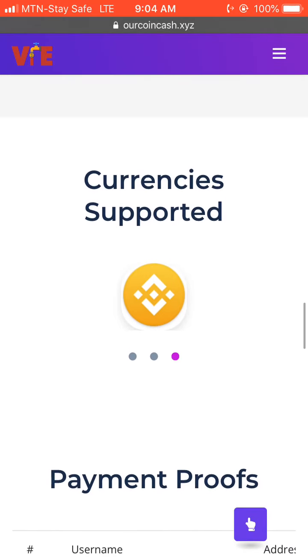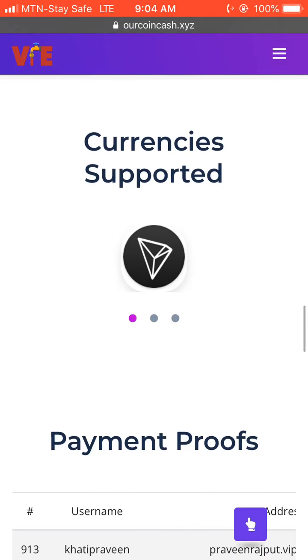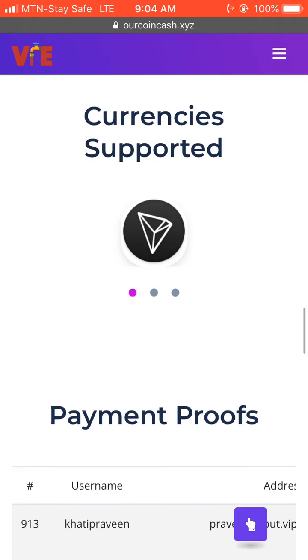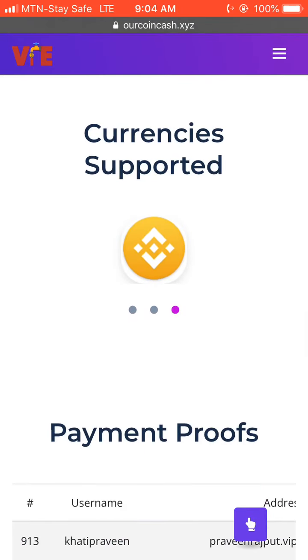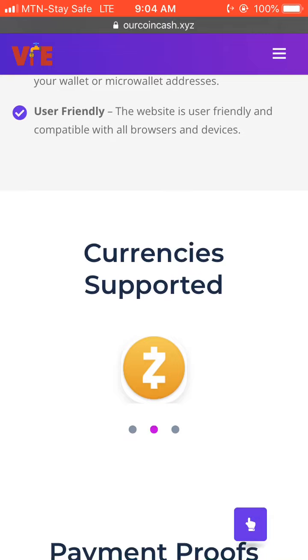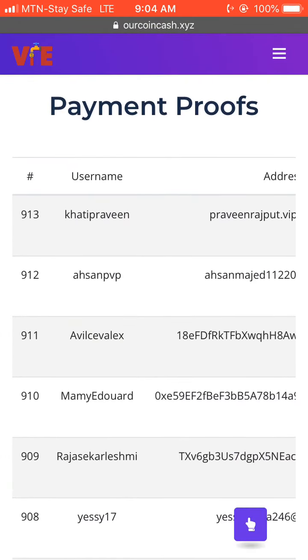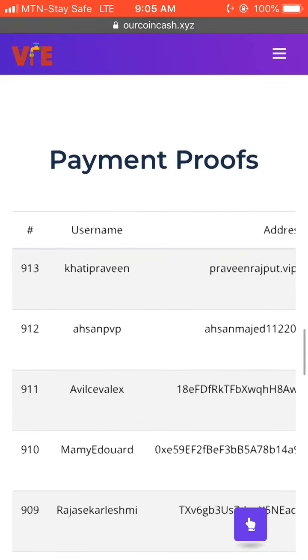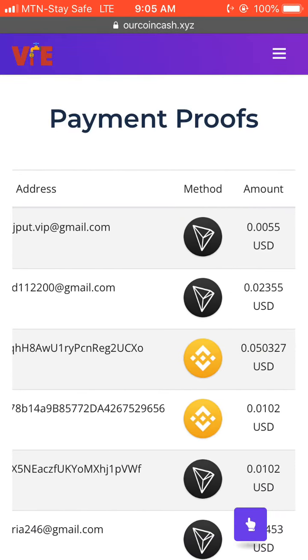They say the website is user-friendly and compatible with all browsers and devices. This site supports a few cryptocurrencies including Tron, Zcash, and others.